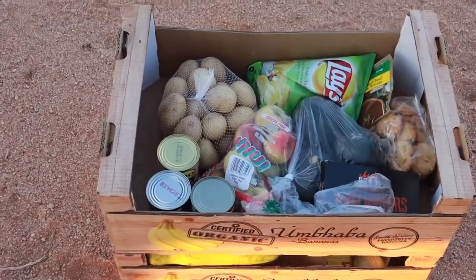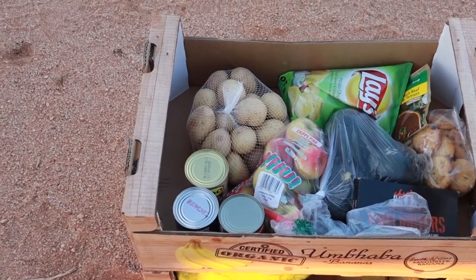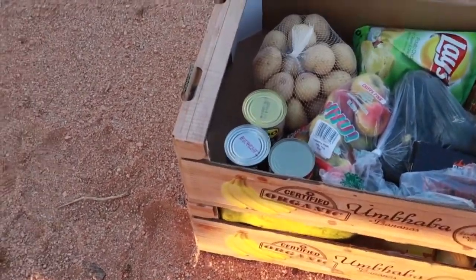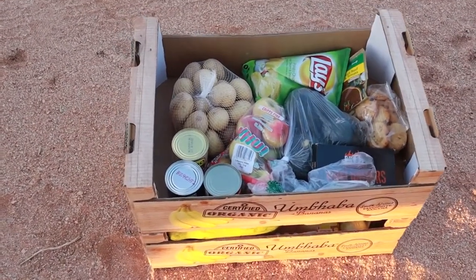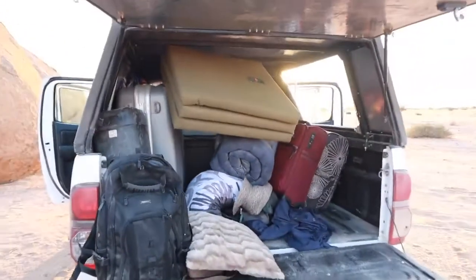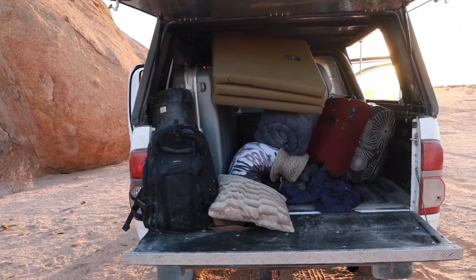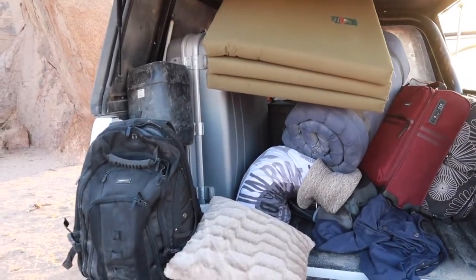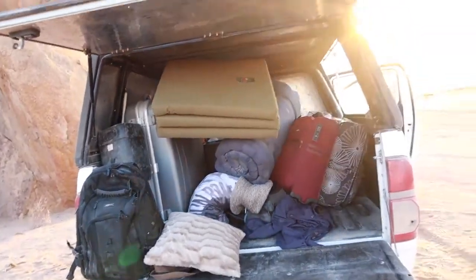When it comes to groceries, we have got potatoes, some fruits, and a lot of meat in the box that is below there — because of course you are in Namibia and we're going to do a grill today. And inside here we have some other stuff. Everything is already dusty. We have here backpacks, camping mattresses, and another huge black box that is full of blankets and sleeping bags.